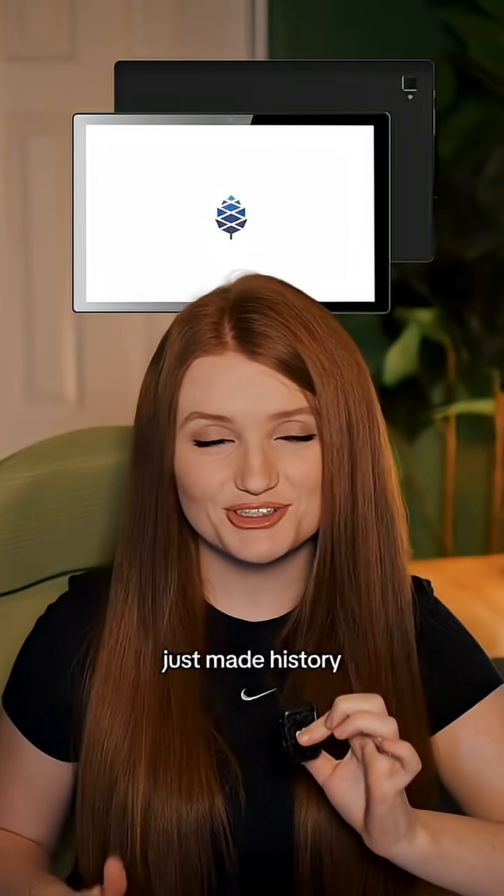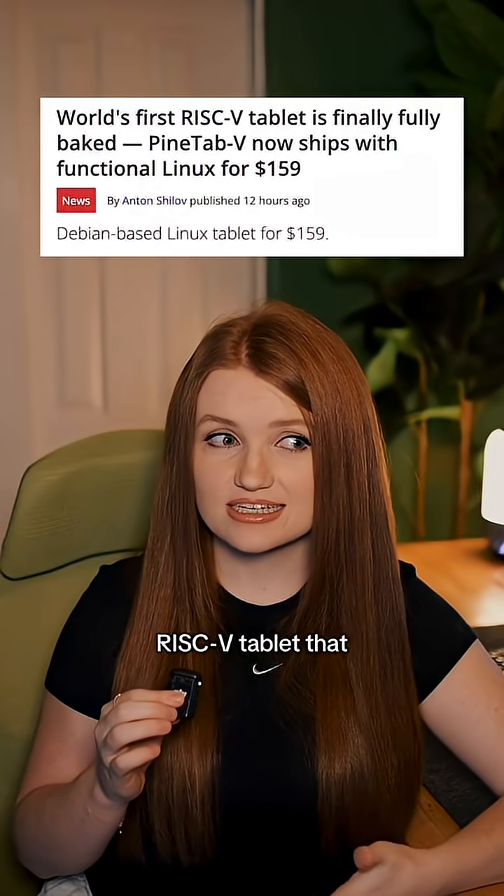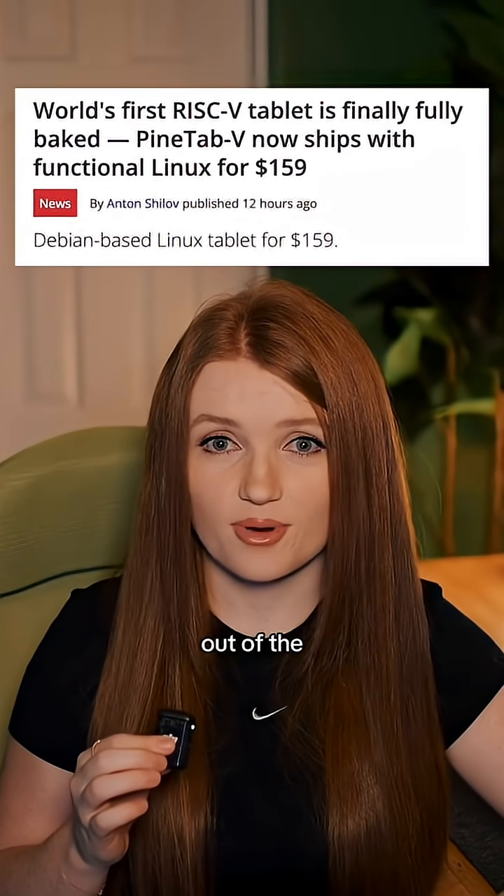A $160 tablet just made history. This is the PineTab 5 — it's the first RISC-V tablet that actually works right out of the box.